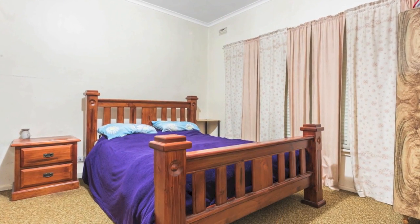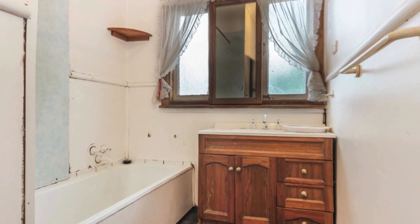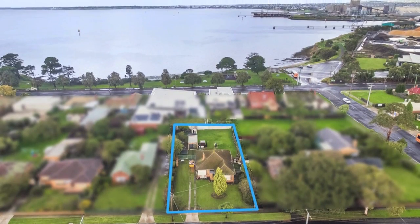Whether you're looking to renovate, extend or redevelop, you really can't go wrong as this substantial block offers unlimited potential and options galore. Inspect it today.